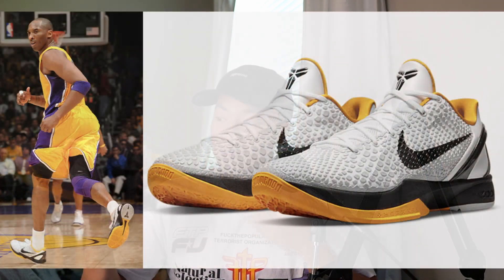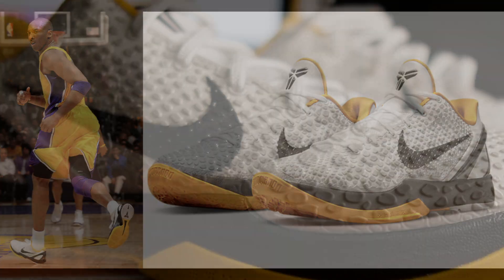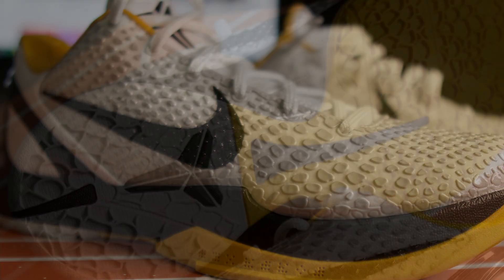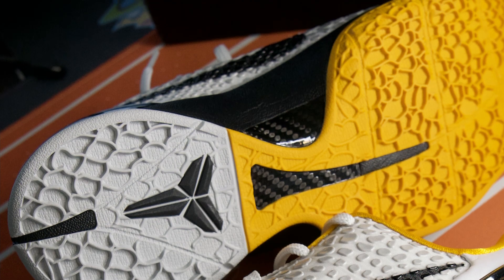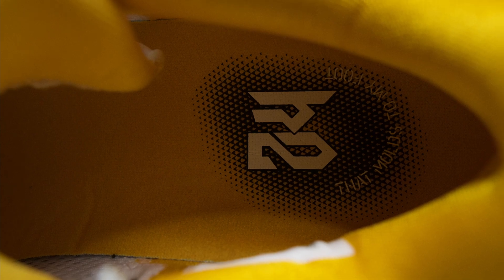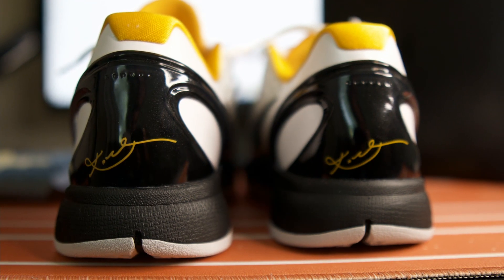According to one website, this was released in 2011. Kobe wore this shoe and the colorway is supposed to pay homage to the Lakers home jerseys, which I can definitely see with all the different colors, especially with these gold accents. I'm really glad to have another Kobe in my collection.